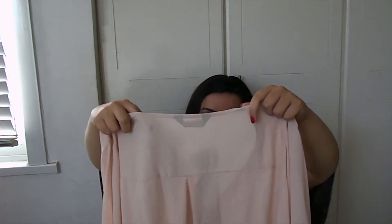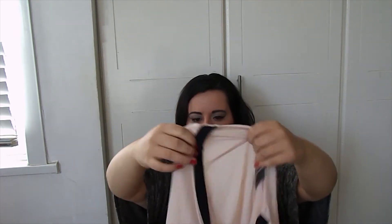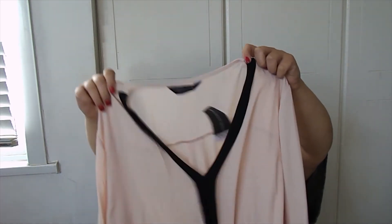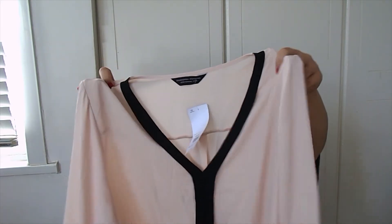And then another blouse — I basically just got blouses. This was £25, a peachy kind of colour with black detailing. Pretty much all of them have roll-up sleeves — they have a cotton on the sleeves so you can roll it up.